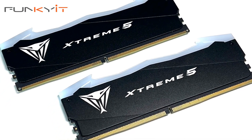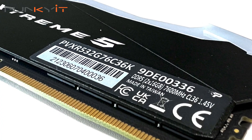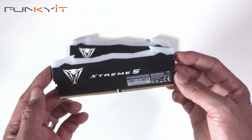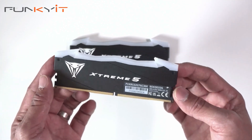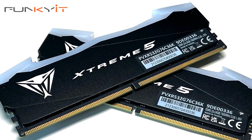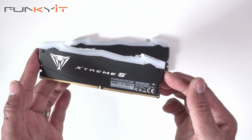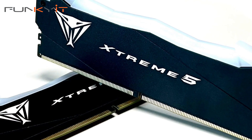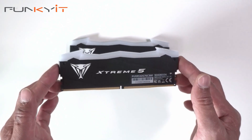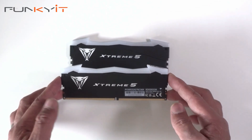On the other side we have the specs: DDR5 7600, CAS latency of 36, operating at 1.45 volts. These memory kits use SK Hynix memory chips which are known to overclock really well, so I'm expecting to overclock these to possibly 7800 or maybe 8000. We'll be testing on an Intel Z790 motherboard with an Intel Core i9-13900K CPU. That was a quick unboxing of the Patriot Viper Gaming Xtreme 5 RGB DDR5 7600 memory kit.